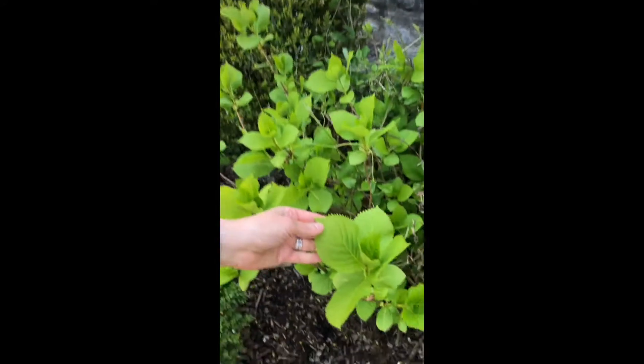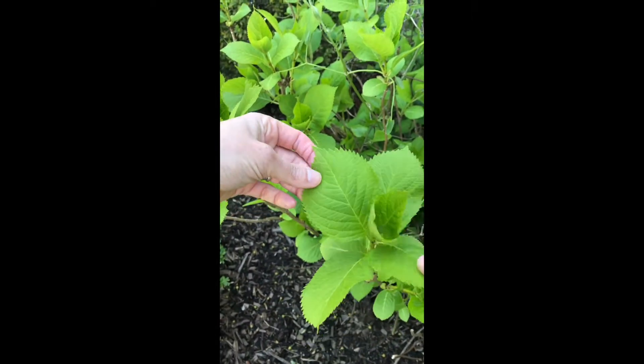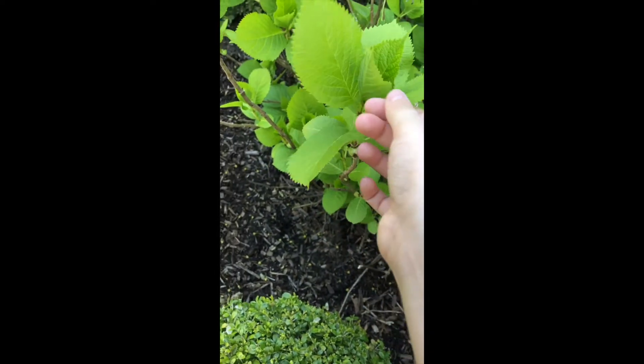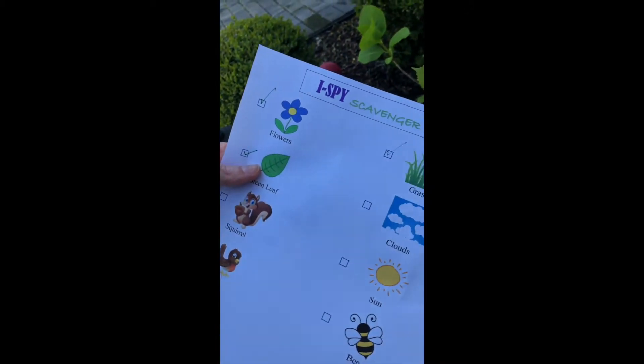We already saw some green leaves but let's go find a different green leaf because that's on our list. Let's look around and see what we have. Come on, Jackson. Oh, this plant is beautiful — look at this perfect green leaf! You can feel it. It's bumpy and we can see it. It has sharp edges. Really nice. Smells nice too. Let's look at our list and we're gonna check off green leaf.